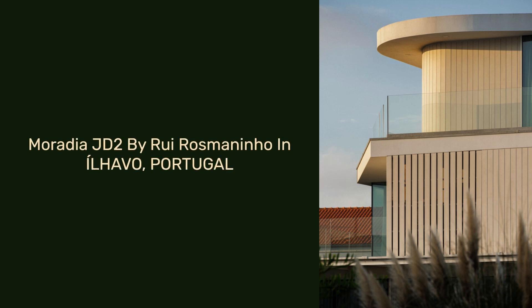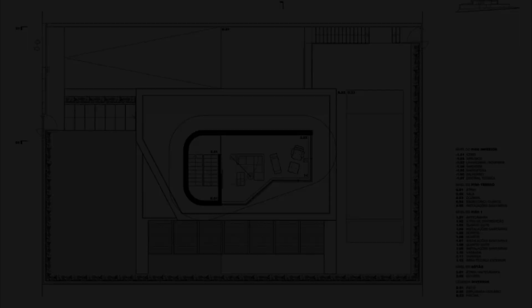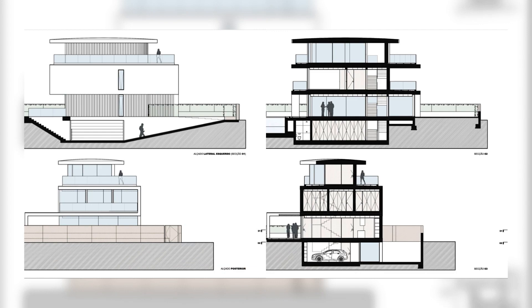Moradia J.D., by Rua Rosmaninho in Lavo, Portugal. With this project of a beach house with magnificent views of the Aveiro Estuary, the client wanted to satisfy their needs for a modern lifestyle, combining aesthetic quality with minimalist and contemporary design.